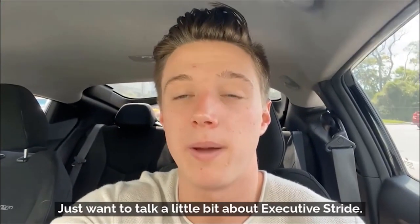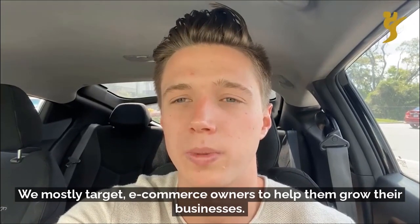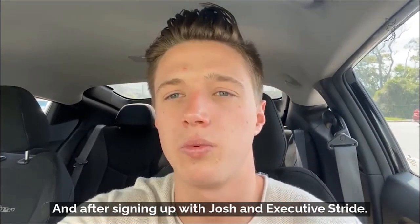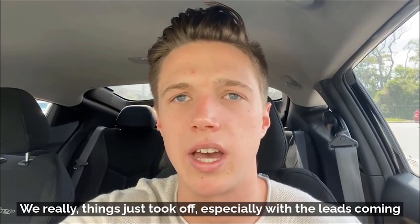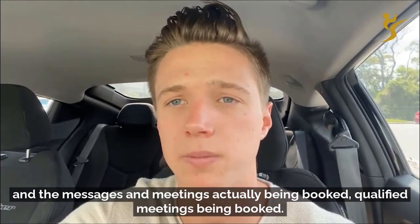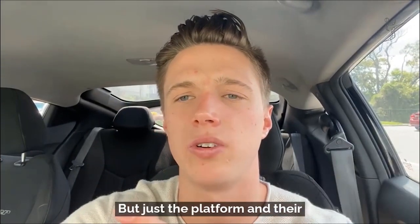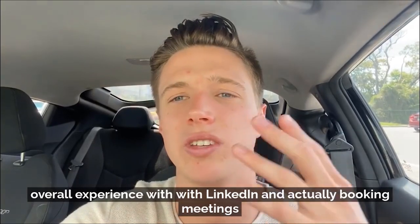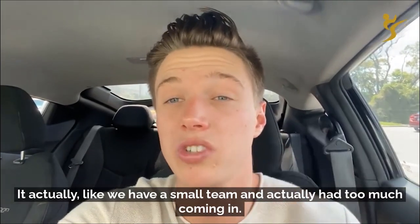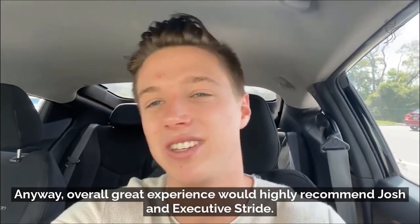Hey, Jacob here. I own an advertising agency — we mostly target e-commerce owners to help them grow their businesses. Beforehand I was doing email marketing mostly, but now I'm also adding LinkedIn. After signing up with Josh and Executive Stride, things just took off — especially with the leads coming in, messages and qualified meetings being booked. He helped us develop our sales process and offer. Their overall experience with LinkedIn and actually booking meetings and getting leads is fantastic. We actually had too much coming in with our small team — I had to pull back a little, which is a good problem to have. Overall great experience — would highly recommend Josh and Executive Stride. If you're thinking about taking the leap, go ahead and do it and join the team of winners.